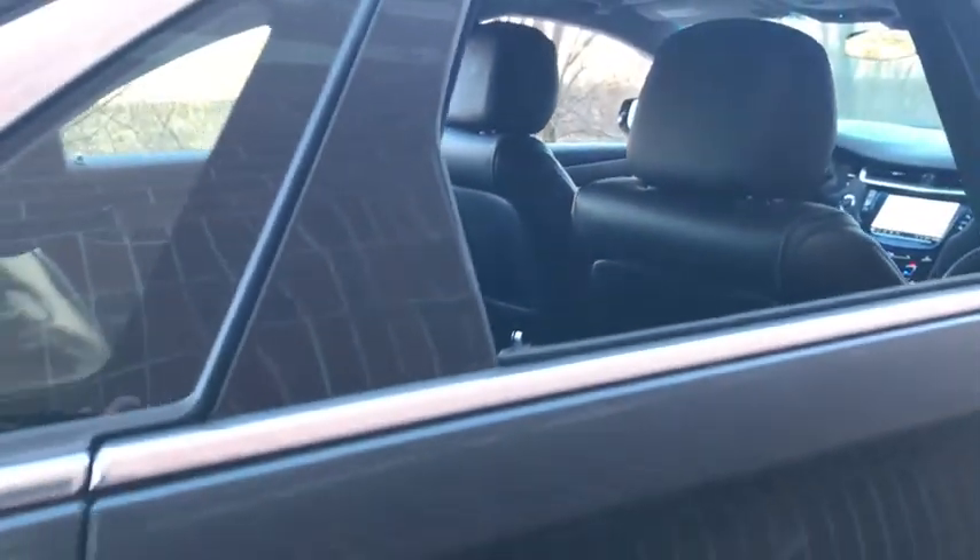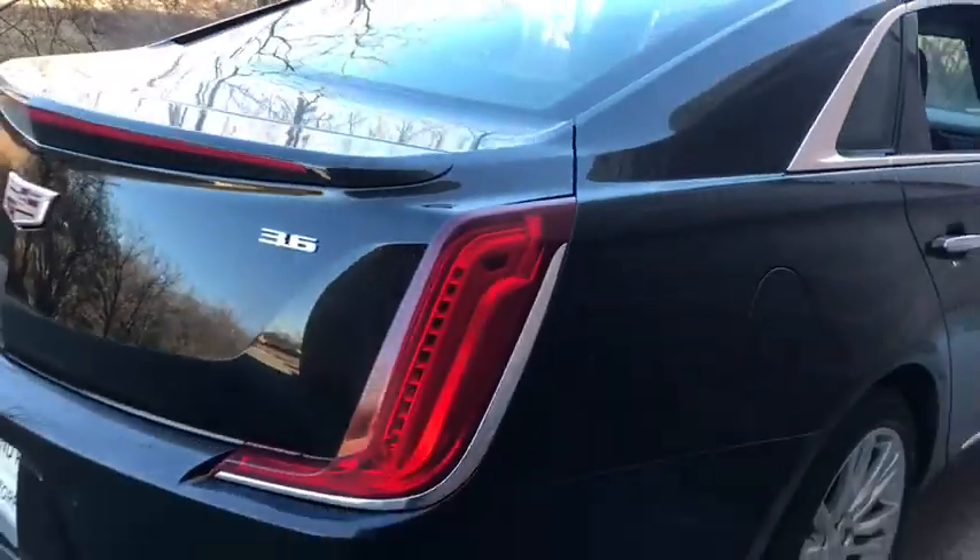Leather wrapped steering wheel, power steering, adjustable steering wheel, floor mats, cruise control, four-wheel disc brakes, keyless start, auto-dimming rear view mirror, aluminum wheels.